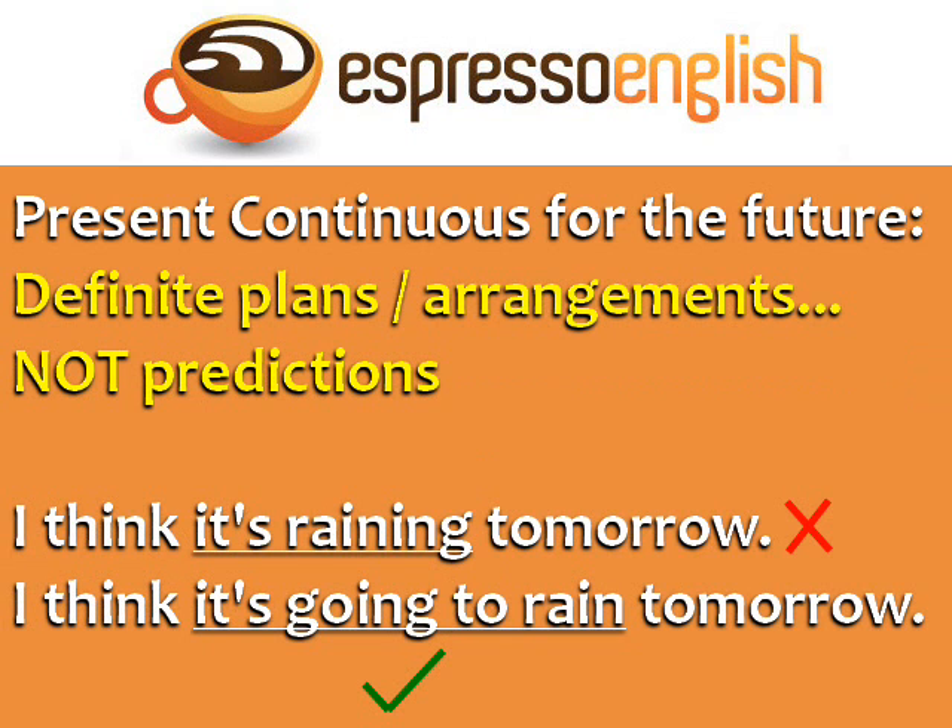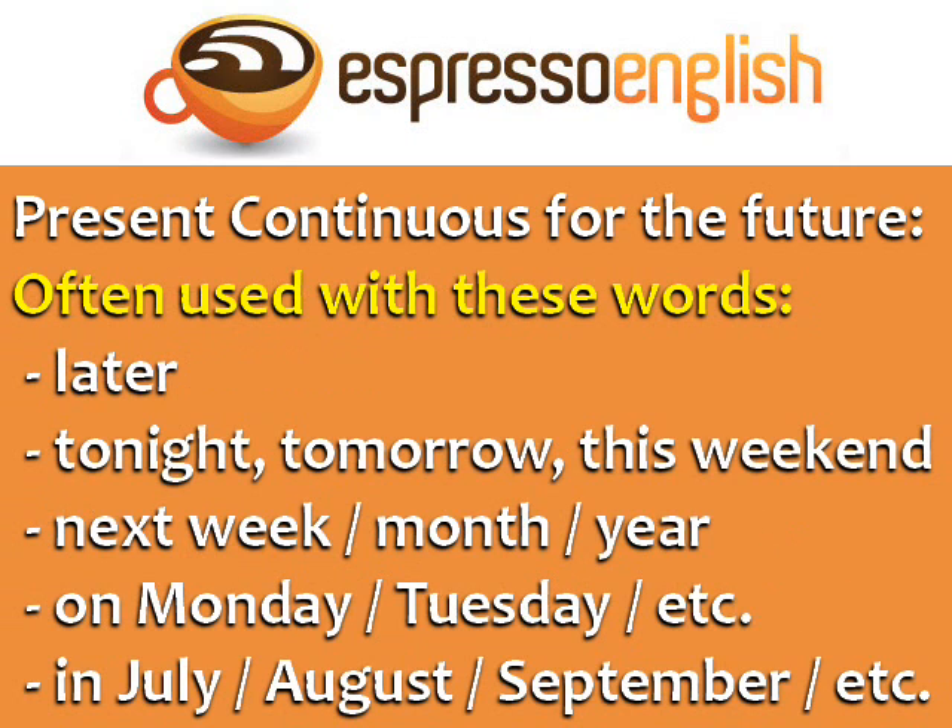Using the present continuous to talk about the future is used with definite plans and arrangements, not predictions. For example, 'I think it's raining tomorrow' is incorrect. For a prediction that is not yet definite, use 'will' or 'going to.' The correct sentence is: 'I think it's going to rain tomorrow.' The present continuous for the future is often used with specific time words.